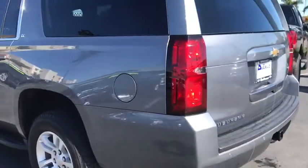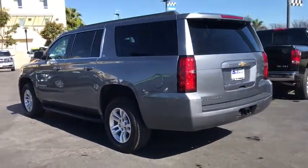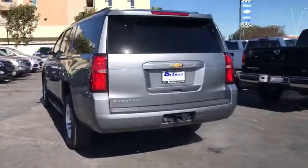This vehicle has less than 45,000 miles. Here are some of this vehicle's great options: steering wheel audio controls,